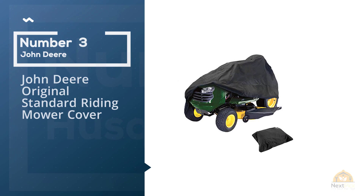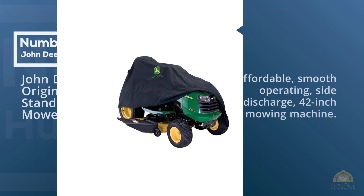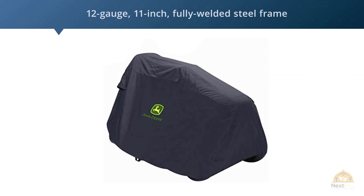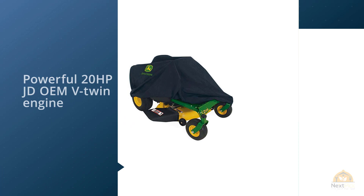Number three: John Deere E120 riding lawn tractor. The durable John Deere E120 is an affordable, smooth-operating 42-inch mowing machine. It has a 12-gauge, 12-inch fully welded steel frame, a solid cast-iron front axle, and a sturdy fade- and rust-resistant composite hood. Its powerful 20 HP John Deere V-twin engine is suitable for hauling, mulching, cutting through dense grass, and bagging.